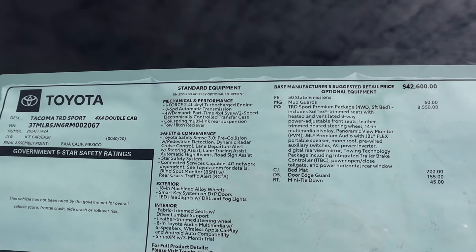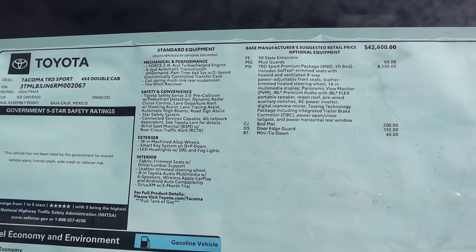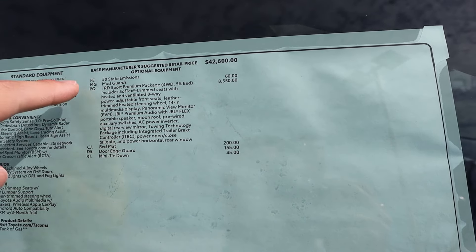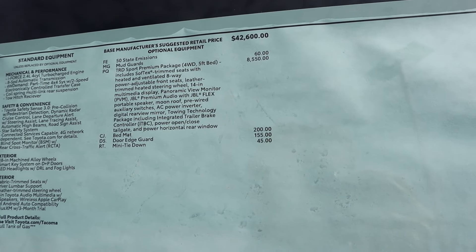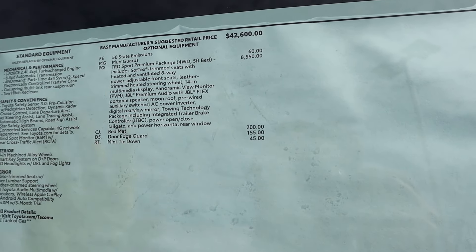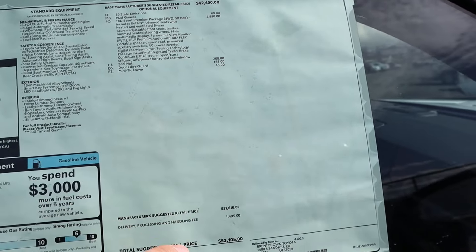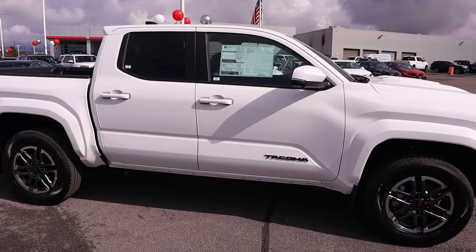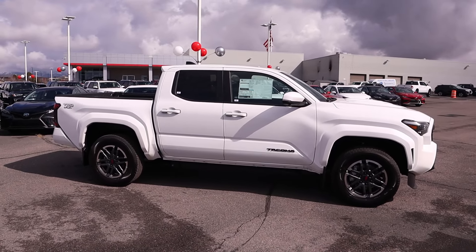Here's a quick look at the window sticker for the TRD Sport — you can see the standard equipment and then the TRD Sport Premium Package, which gives you all the interior upgrades. Basically a fully-loaded interior with that package. The total MSRP on this TRD Sport is $53,105. Let's see how it drives.